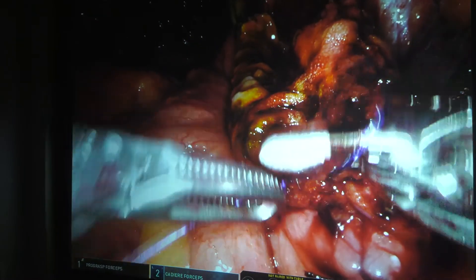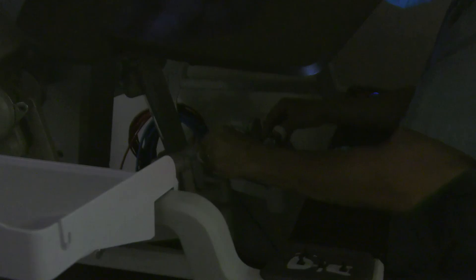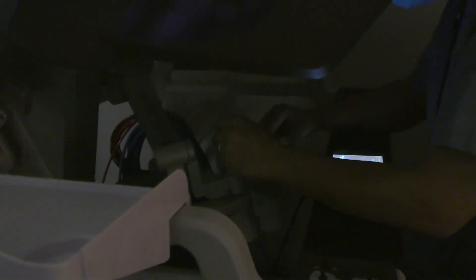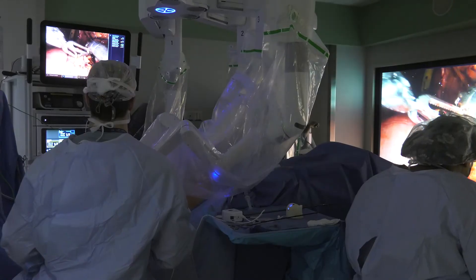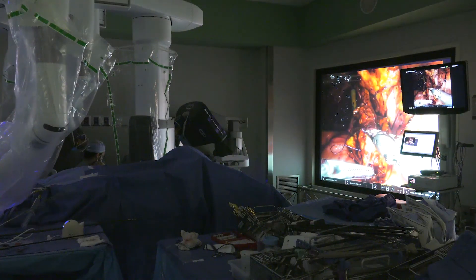Quality of life is definitely better in patients who have neobladders. Of course there are issues — patients could have issues with leakage and things like that. In comparison with the open surgical approach, neobladder with the help of the robot is going to be more effective and will have better outcomes for the patients.